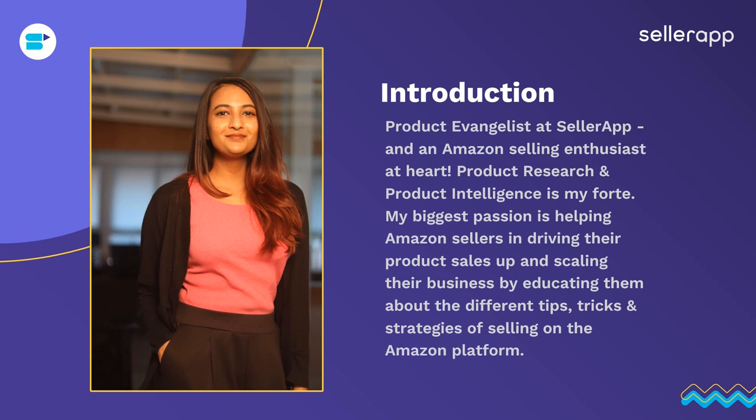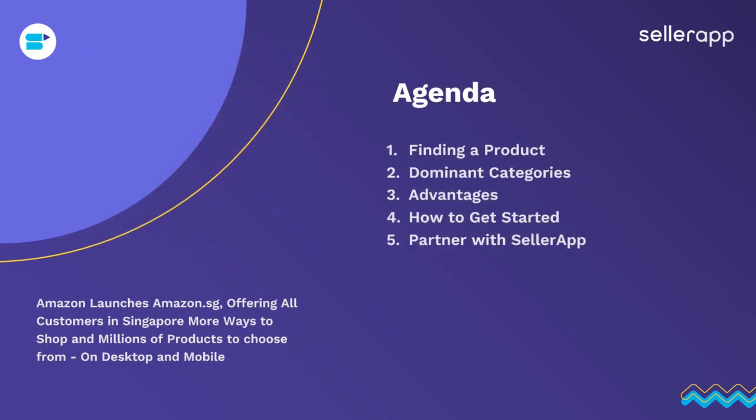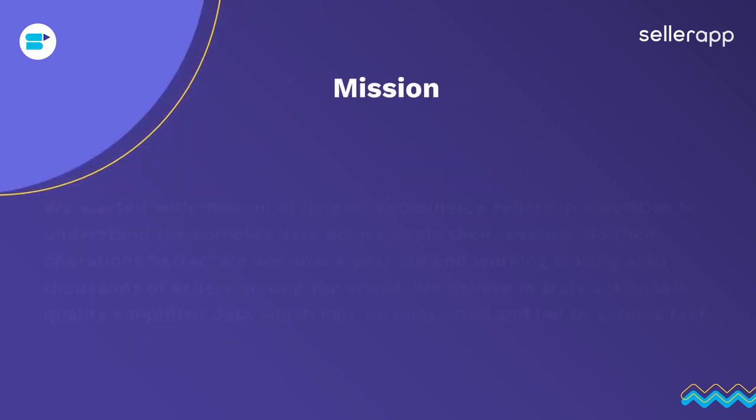Moving on, let's understand the agenda for today. First, we're going to talk about how you can find a product. Second, we're going to talk about the dominant categories on Amazon Singapore. Third, advantages of selling on Singapore. Fourth is how to get started. And fifth is how you can partner with SellerApp to make your life so much easier.